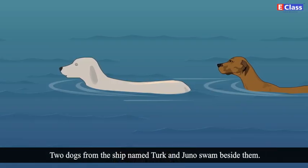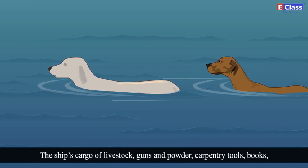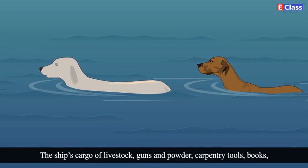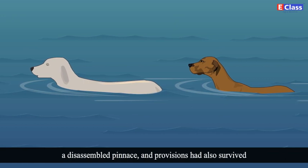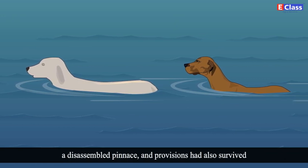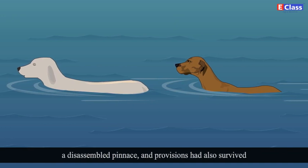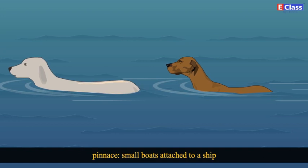Two dogs from the ship named Turk and Juno swam beside them. The ship's cargo of livestock, guns and powder, carpentry tools, books, a disassembled pinnace and provisions had also survived. Pinnace are small boats attached to a ship.